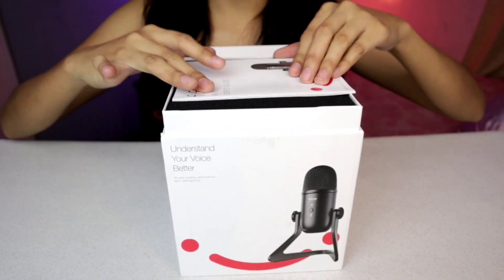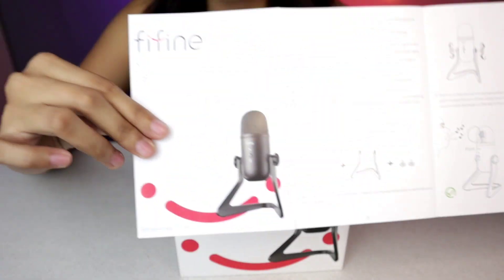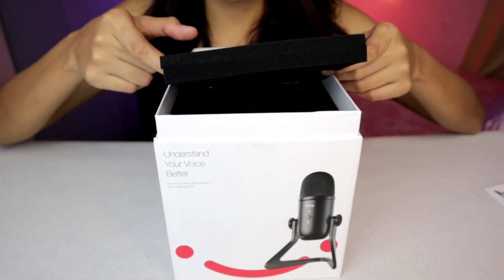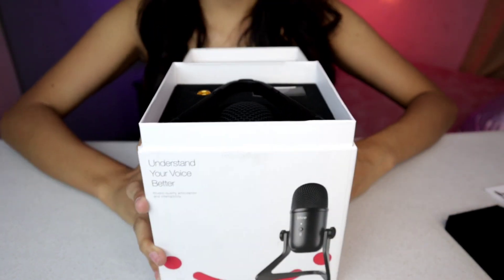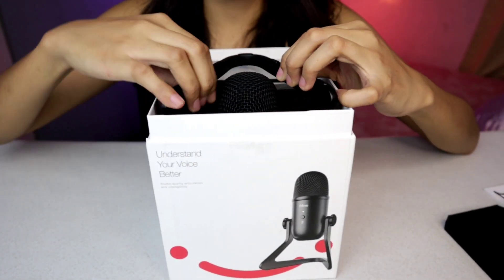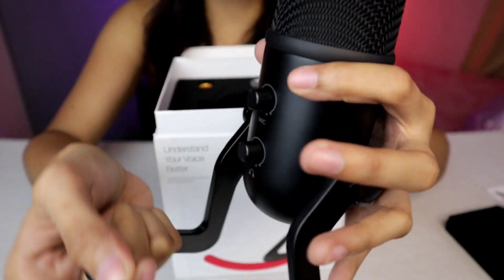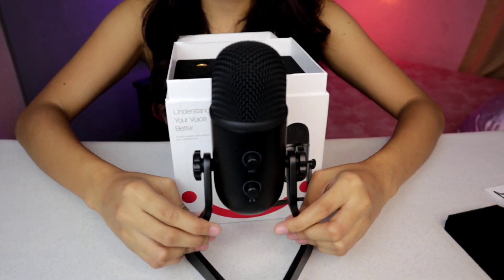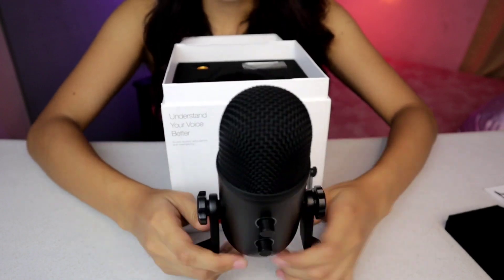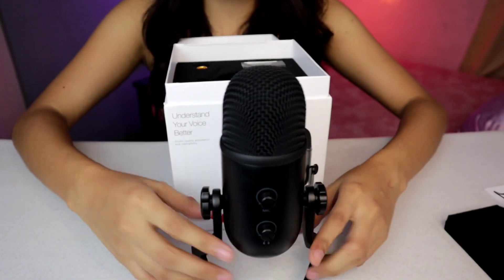May sabay natin i-unbox itong ating Fifine K678 na microphone. Kapag in-open, may kita tayo ditong user guide or manual kung paano sya gagamitin — naka-English sya. Tapos may sponge sya dito for protection. Ito na yung pinakalaman niya. Ito yung... ang bigat! Umiikot sya — ganyan sya, guys. Wow, ang syalan niya! Ito yata yung nagpapabigat. So meron na syang kasama na sturdy na stand.